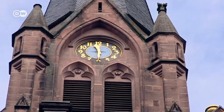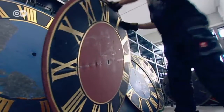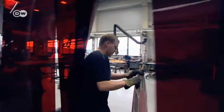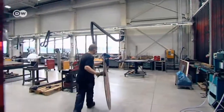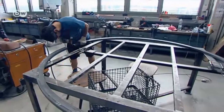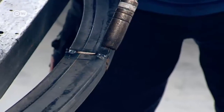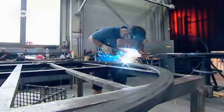The Black Forest is famous for its clocks. The new clock faces are precision copies of old ones. The tower clock factory has 30 employees. They have to be mechanics, technicians, fitters, and blacksmiths all in one.